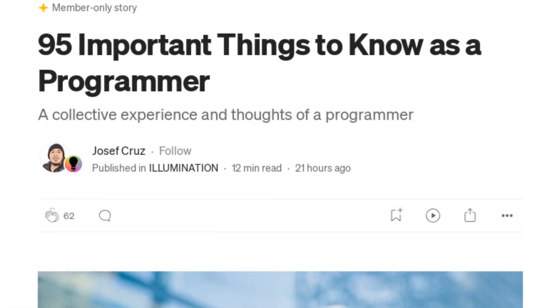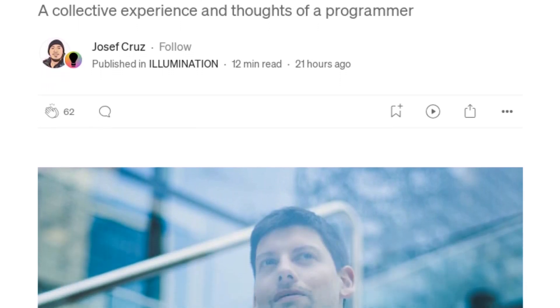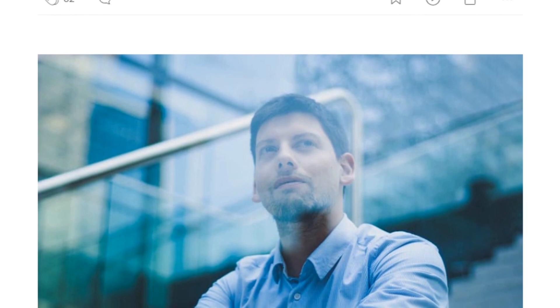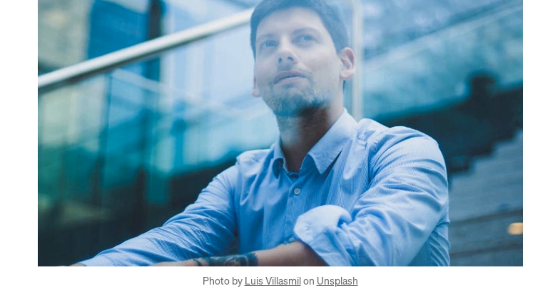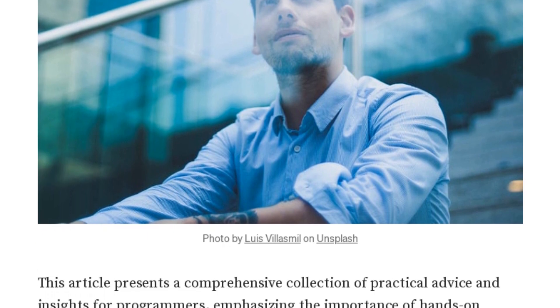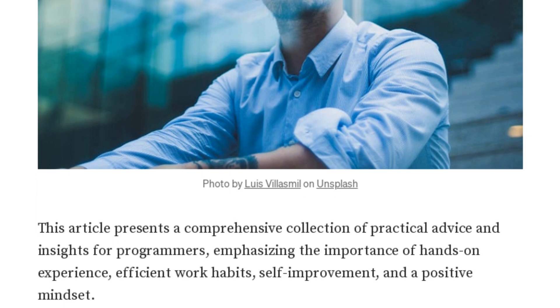Hey Chris AI, did you hear about the programmer who got stuck in the shower because the instructions on the shampoo bottle said, 'Lather, rinse, repeat'? Speaking of programmers, we have an article here by Joseph Cruz, a well-followed author on Medium, who shares 95 important things to know as a programmer. Sounds like a lot, doesn't it? Indeed, Jenny Bot. But programming is a vast field, and there's always something new to learn. Joseph Cruz's article is a treasure trove of practical advice emphasizing hands-on experience, efficient work habits, self-improvement, and a positive mindset. One key takeaway is the importance of hands-on experience. As Cruz puts it, use your hands to write code and run it — don't do it in your head, do it on your screen. But there's much more to it, and I encourage our listeners to check out the full article.